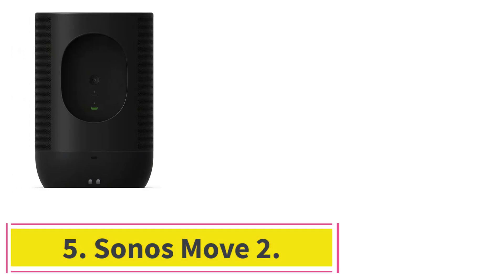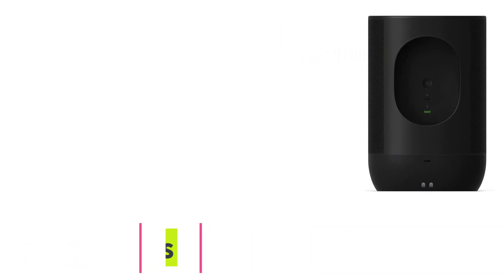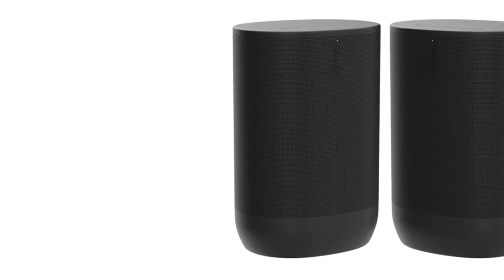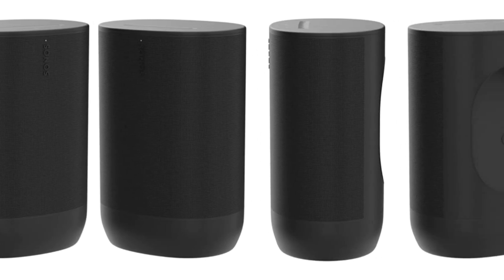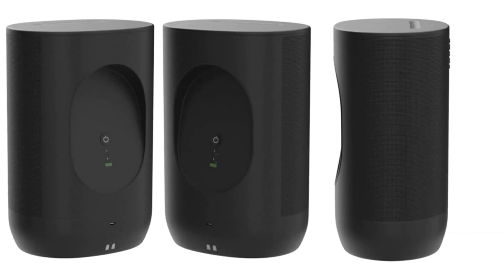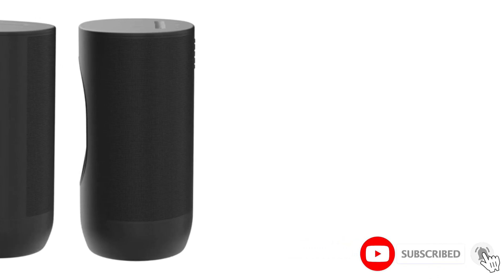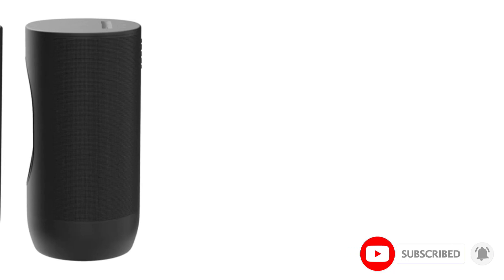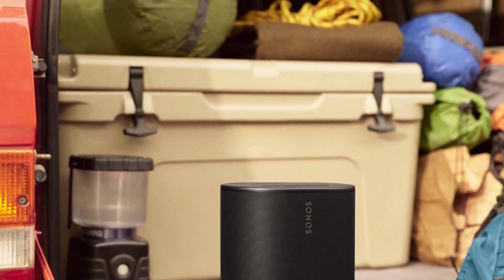At number 5: the Sonos Move 2. Want to take your speaker with you on the go? Take a look at the Sonos Move 2. This next-generation model offers improved sound over the original Sonos Move since it can play stereo sound without down-mixing to mono. It also comes with many premium features, including built-in Alexa support and TruePlay room correction. Since it's battery-powered, you can take it outside or move it more easily from room to room. It's even rated IP56 for dust and water resistance, though it is still on the larger side.